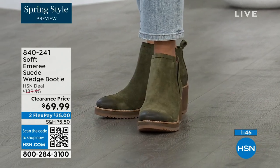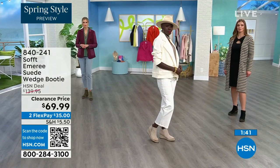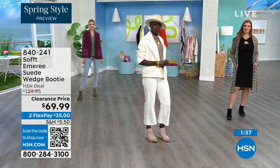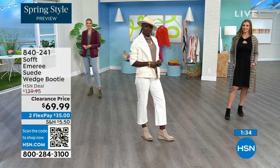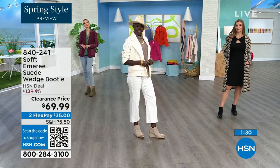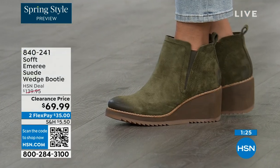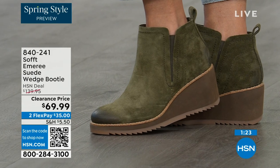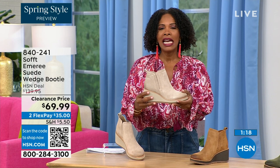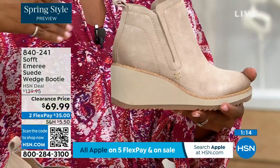We now only have sizes eight through eleven in Fern and only five dozen of those. So if you're looking at Adriana and saying I like those in Fern — go ahead and put them in your shopping cart and check out to make sure you get them. 50% off. Think about it — these are booties you're going to be wearing from the day you get them well into the spring.